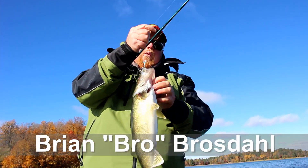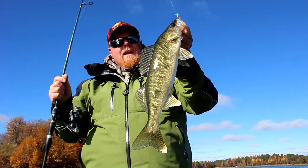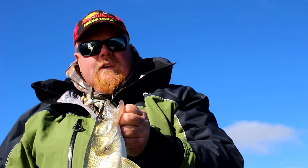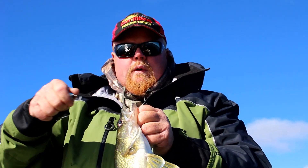We've got a fall fishing report — the walleyes are absolutely going nuts on all the lakes. Water temperatures are in the 50s and the fish are going crazy.